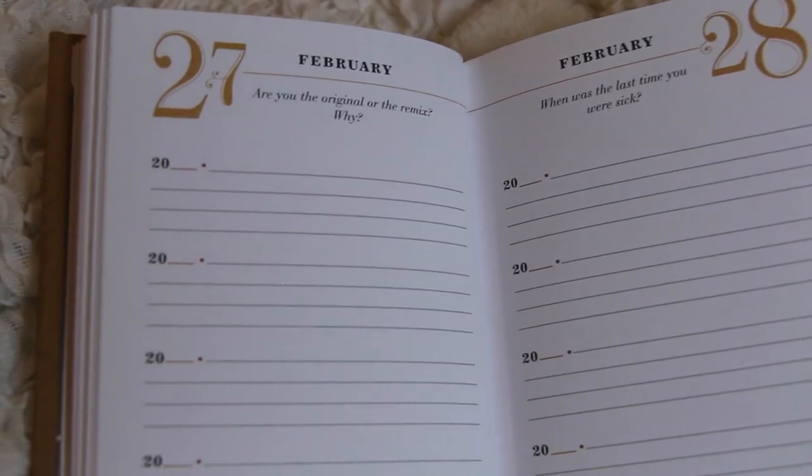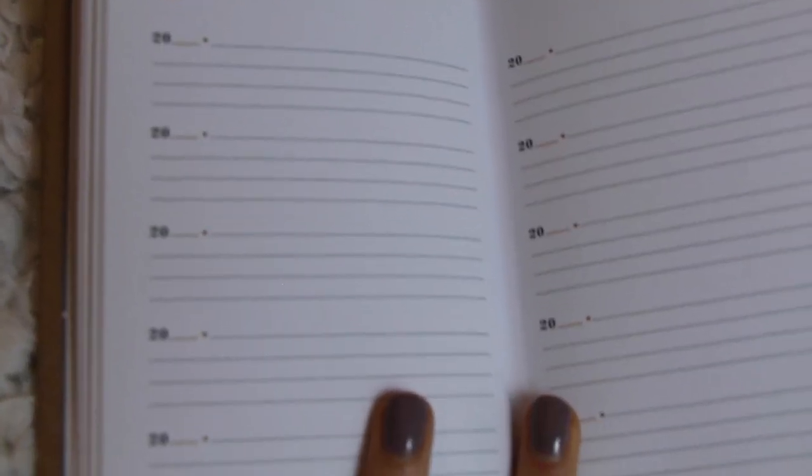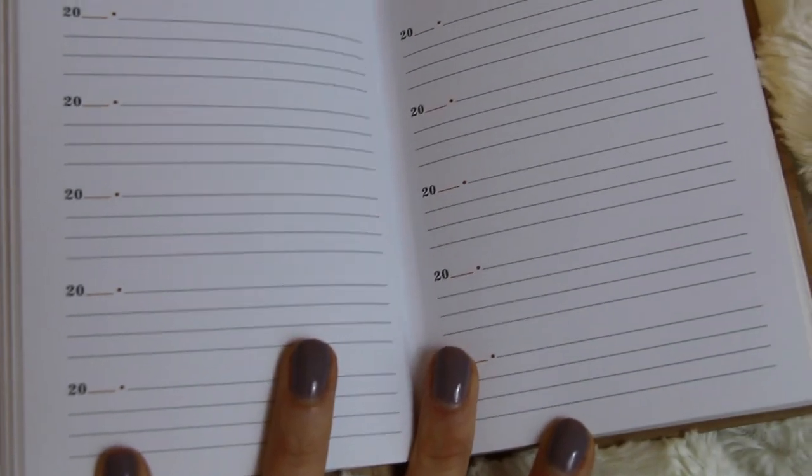My final favorite of the month is my Q&A five-year journal. How this five-year journal works — it has the date on top and then a question. The question for today is, 'Are you the original or the remix? Why?' Then it has five spots down the page for you to fill in your answer for each year, so you can see what you wrote the year before. It's just a cool way to see how you've grown. I bought mine from Francesca's, but you can also buy it at a ton of different little boutiques and online. I'll try and link it down below too.